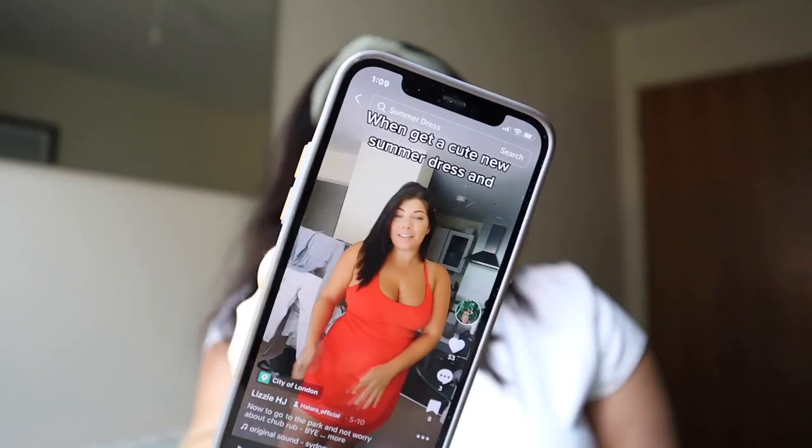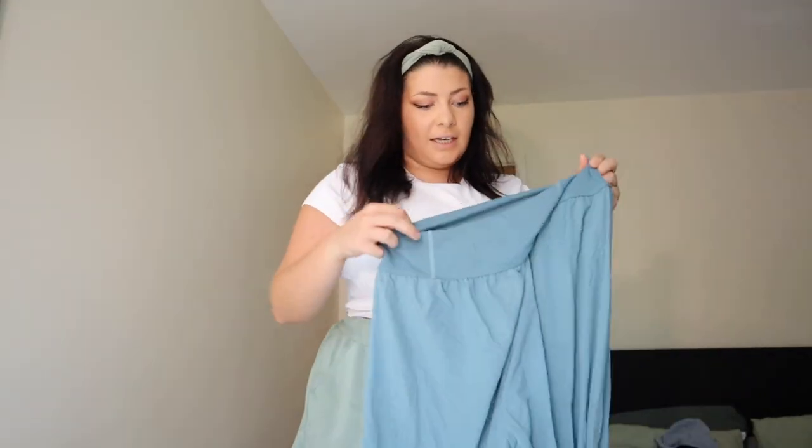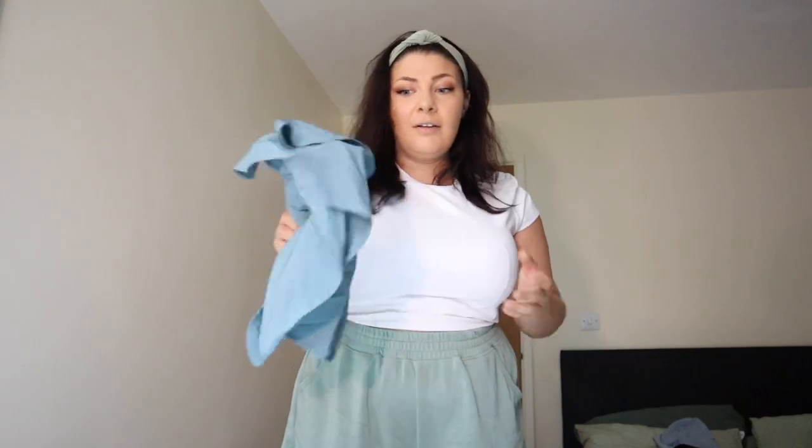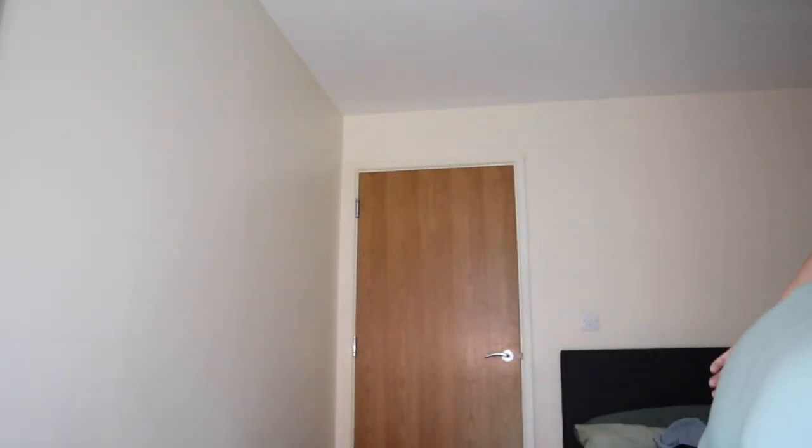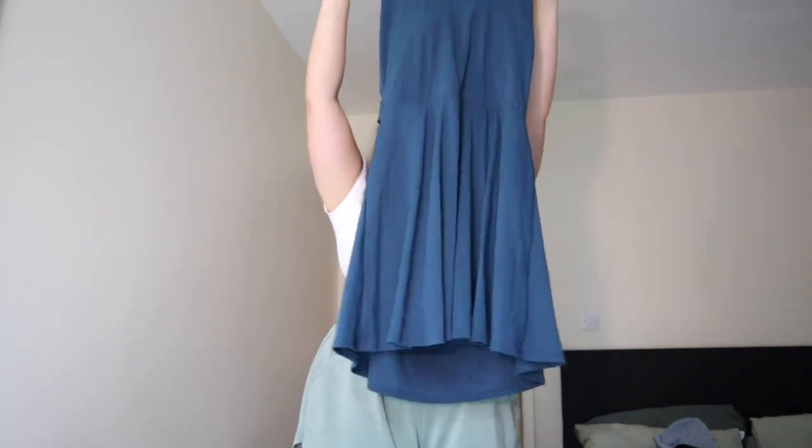Halara - I got a few bits from them, including a red dress that you wear with shorts. I really enjoy their products. I've got the famous trousers that I wear on the ship - they are the most perfect beach throw-on ever. I also have a black dress that's really good for catering to most body types because you can cinch it in yourself. Then there's another dress in a beautiful teal colour which is plain in the front but has a really cute twist detail on the back. Everything in their dress range has shorts built in and removable padding. I think I have a code for Halara somewhere so I'll put it on screen.